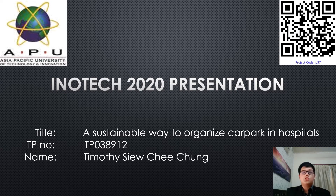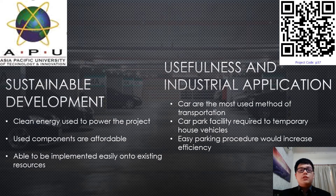Good day and greetings to the judges of InnoTech 2020. My name is Timothy and today I'll be presenting my project of a sustainable way to organise car parks in hospitals. During the development process of the project, sustainability was one of the main goals.